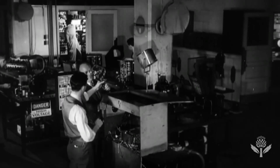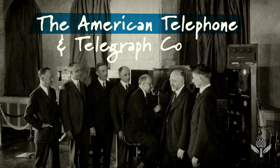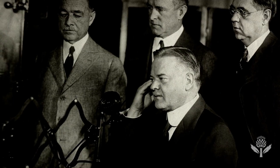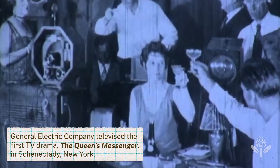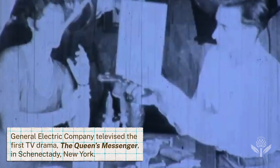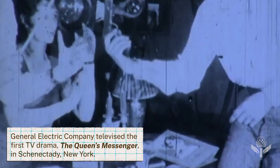Then came the first television boom. In 1927, the American Telephone and Telegraph Company, better known as AT&T, gave a demonstration of the new technology. And in 1928, the General Electric Company began regular broadcasts. After initial excitement, it turns out people weren't so impressed — it had a terrible flicker and poor resolution, and the programs were simple, repetitive, and boring.